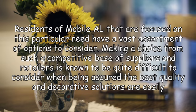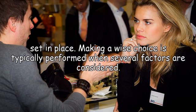Residents of Mobile who are focused on this particular need have a vast assortment of options to consider. Making a choice from such a competitive base of suppliers and retailers is known to be quite difficult when trying to be assured the best quality and decorative solutions are in place. Making a wise choice is typically performed when several factors are considered.